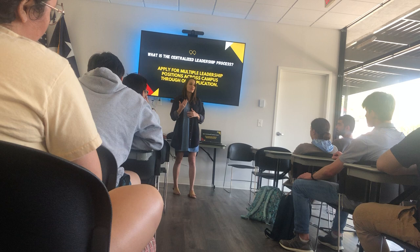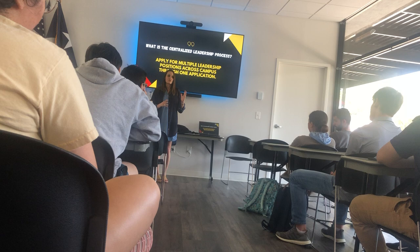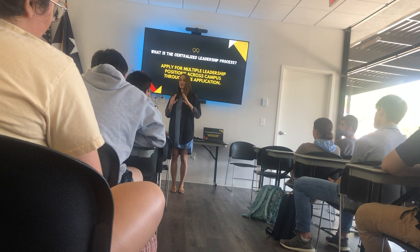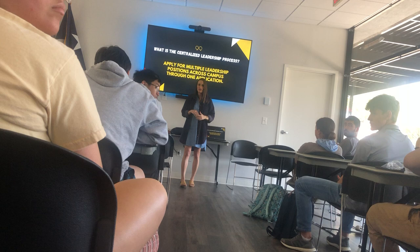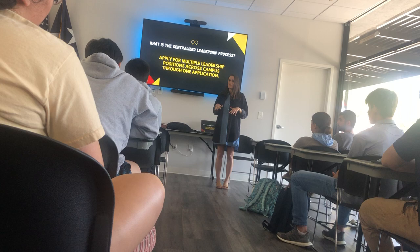The second part of CLP is that we pair really closely with Career Services to try to model this as closely as possible to a professional job interview. We're going to see things like resumes, cover letters, group interviews, individual interviews, headshots, and professional wear. This is the third institution I've worked at, and the way CLP works has been modeled really closely to what I've personally experienced becoming a professional. Part of this is professional development for your own sake.